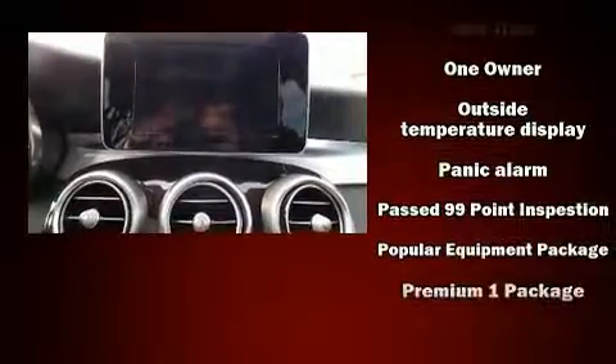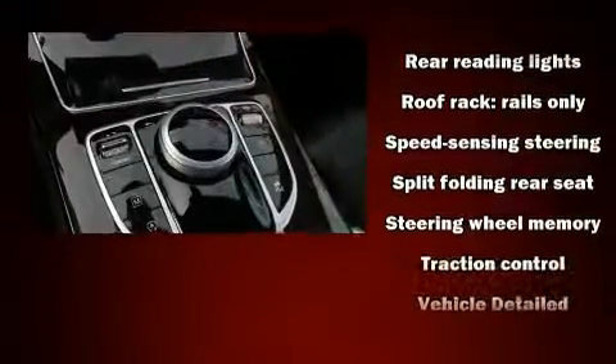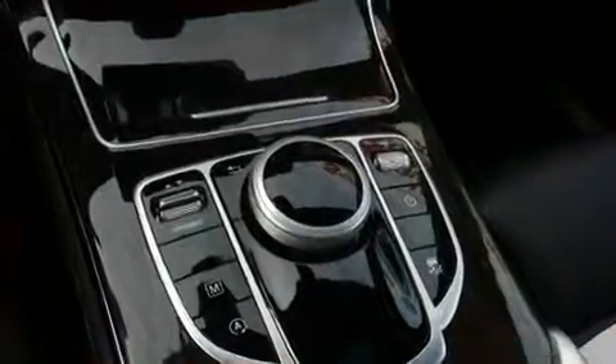You'll never lose visibility with rain sensing wipers, which activate automatically when the drops start to fall. It also arrives with a CARFAX history report, providing you peace of mind with detailed information.